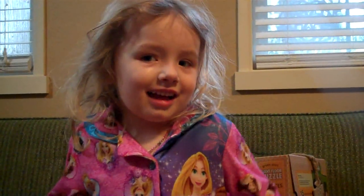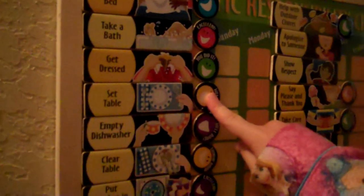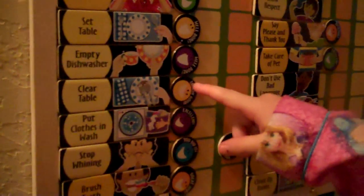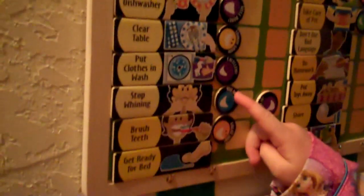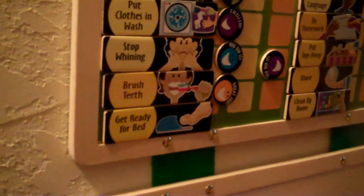My dad got me the little horsey things at the store because I really wanted it and I did all my chores. Can you show them your chore magnet board? I have to take a bath, make my bed, put clothes on, set the table, empty the dishwasher, clean up the table, do laundry, no more whining, brush my teeth, and get ready for bed.